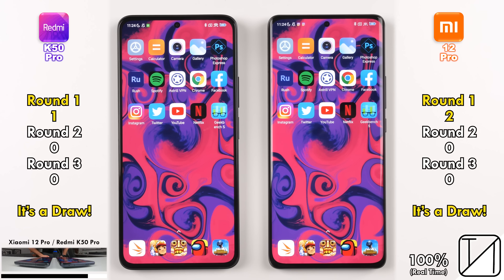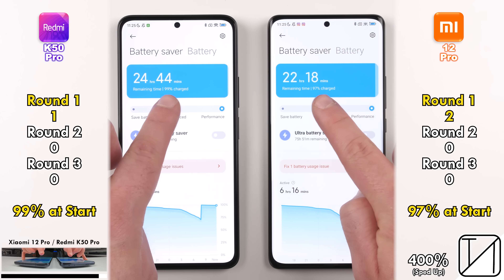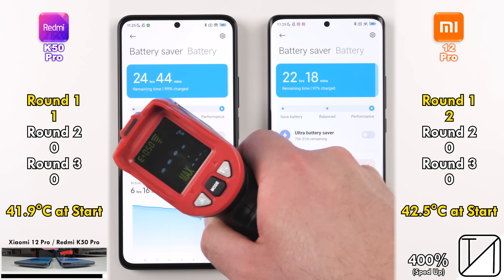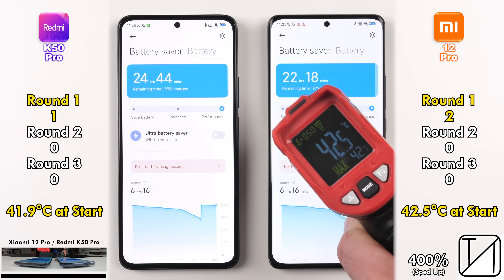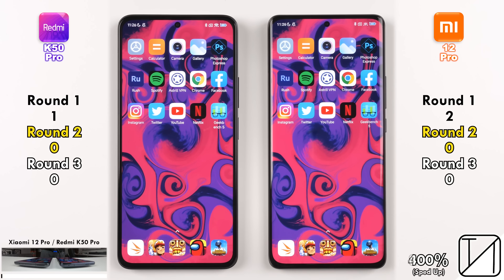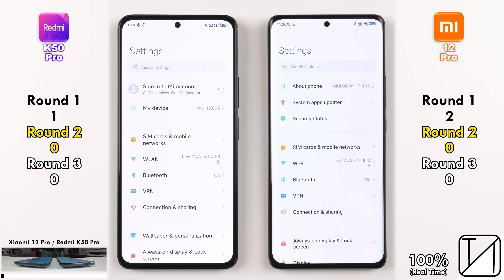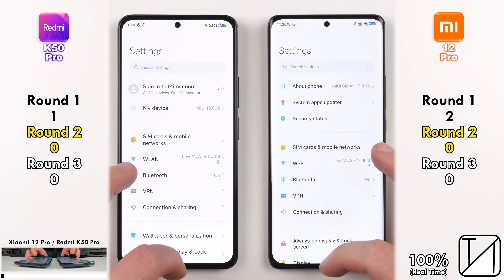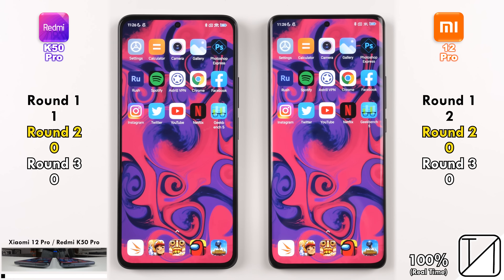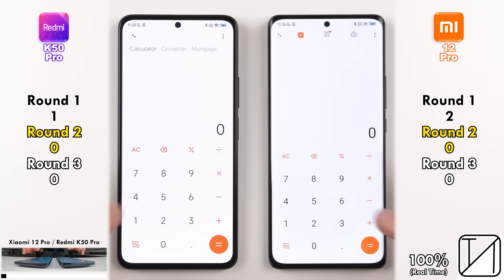Before we get going on Round 2, we're checking the battery percentage at the start — 99% on the Redmi and 97% on the Xiaomi — as well as temperatures at the start. We're going to compare that temperature at the end of this test to see which one gains the most in terms of degrees Celsius, not which one is hottest overall.